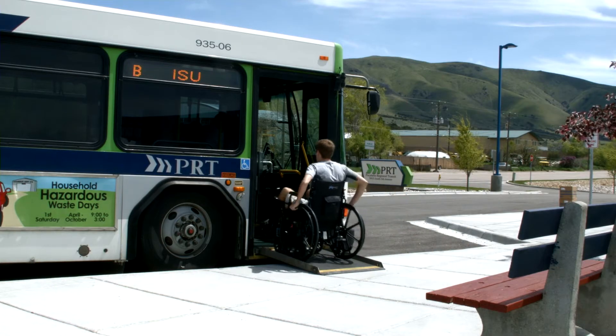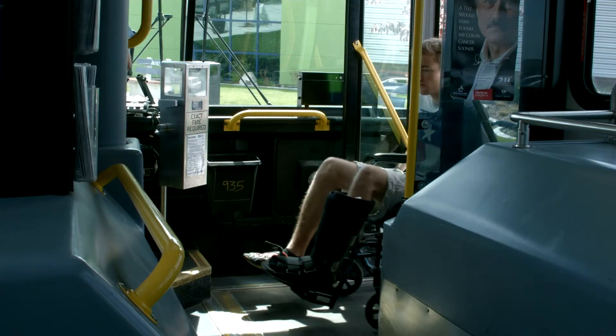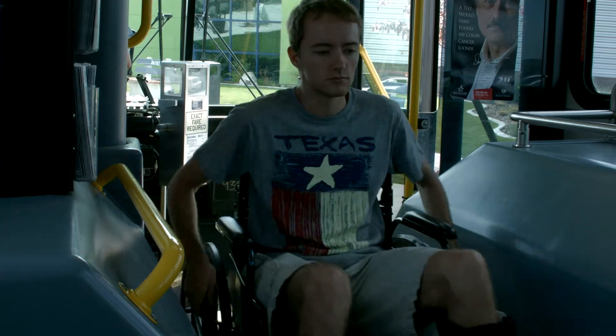All PRT buses are ADA accessible, including wheelchair lifts or ramps. If assistance is needed when boarding, please notify the driver. If you require an aide or someone who assists you with your needs, they may ride the bus at no charge.